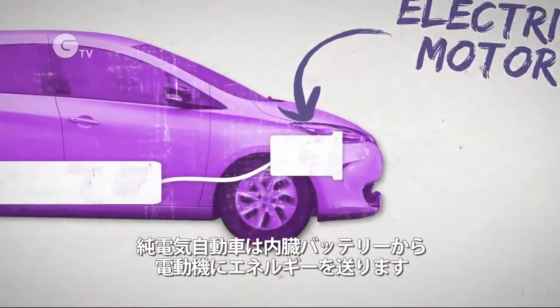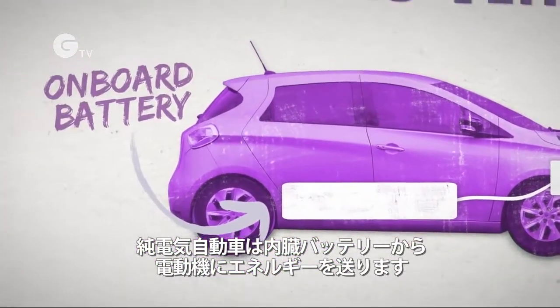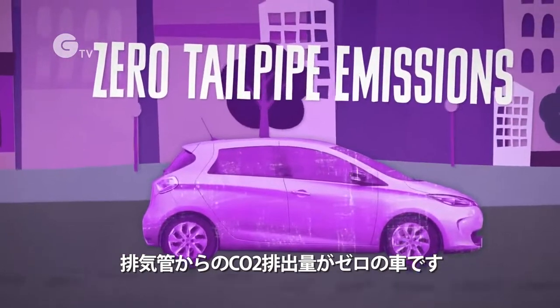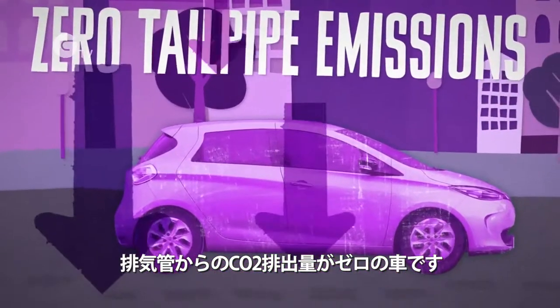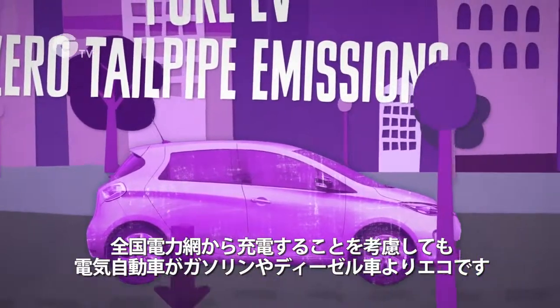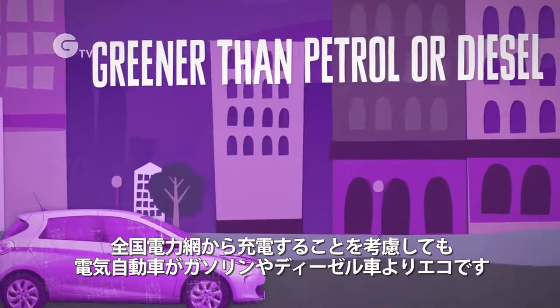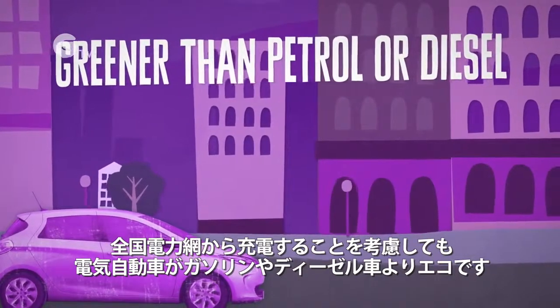which takes its energy from an on-board battery. You plug the car into the mains to recharge the battery. With zero tailpipe emissions, a pure EV is the lowest emission car that you can buy. Even when taking the emissions from the national grid into account, EVs are greener than petrol or diesel-powered cars per mile.